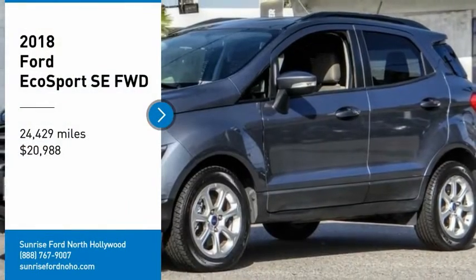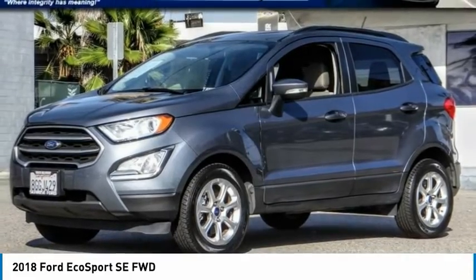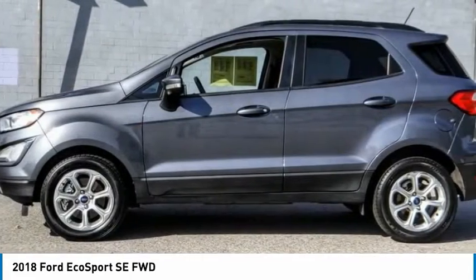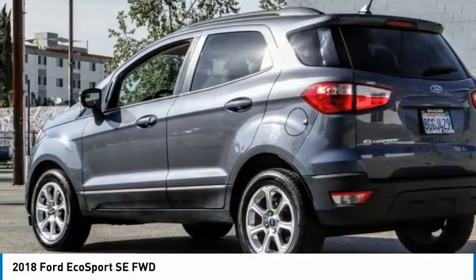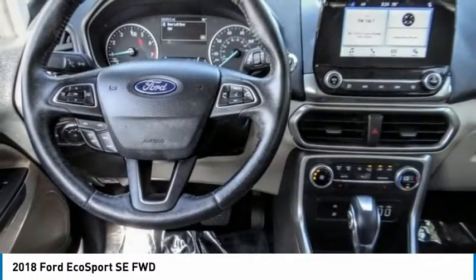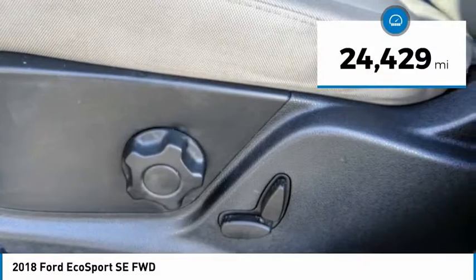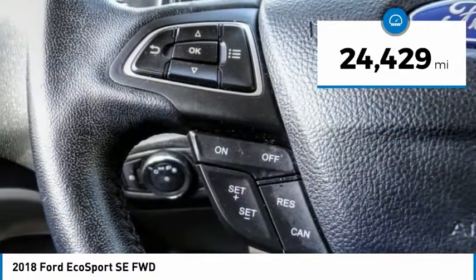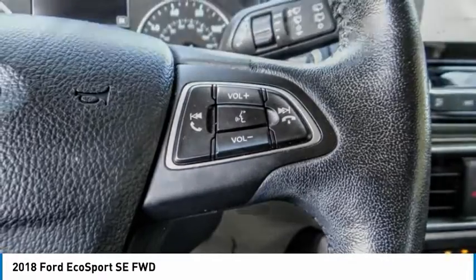Make a great choice today with the 2018 EcoSport. The Ford EcoSport has an upgraded interior that provides you all the features you could ever want. It also offers the functionality of an SUV but in a size where you feel in control, and is priced below $25,000. This vehicle has less than 25,000 miles — wouldn't you look great in this vehicle? Stop in today and see for yourself.